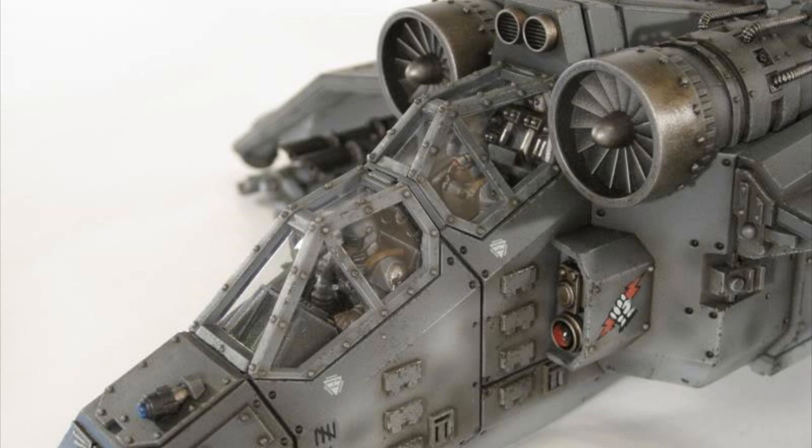Its crew consists of one pilot, one navigator, and two door gunners. It weighs 13 tons when empty. Its length is 18.5 meters, its wingspan is 16.9 meters, and its height is 4.8 meters. Its operational ceiling is 13,000 meters, its maximum speed is 1,100 kilometers an hour, its range is 2,000 kilometers in atmosphere, and its armor for the hull and superstructure is 75 millimeters.